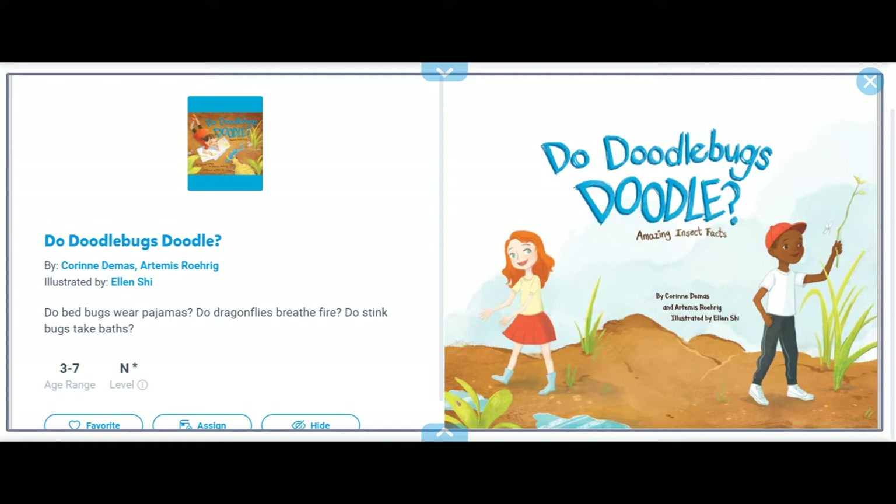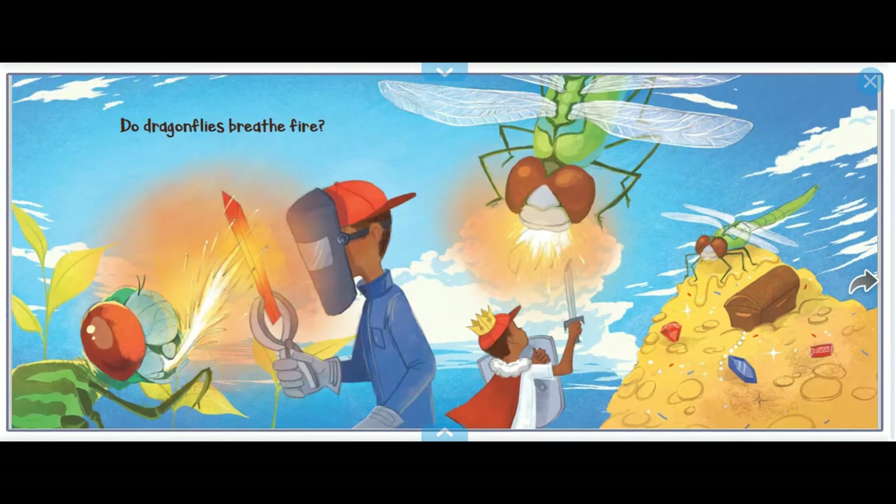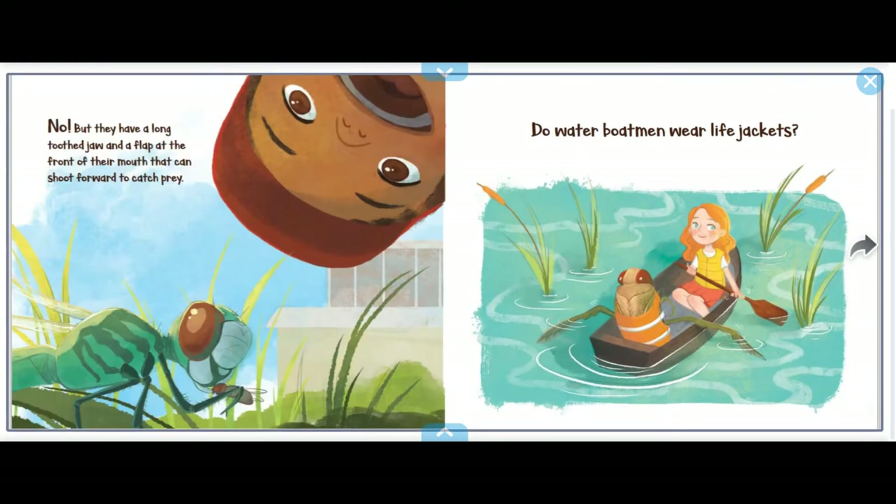Do bed bugs wear pajamas? Do dragonflies breathe fire? Do stink bugs take baths? Do doodlebugs doodle? Amazing insect facts! Do dragonflies breathe fire? Hmm, do they breathe fire? I don't think so.